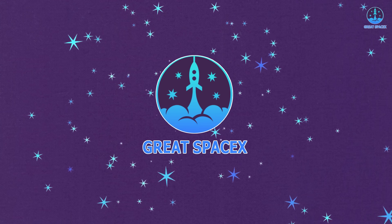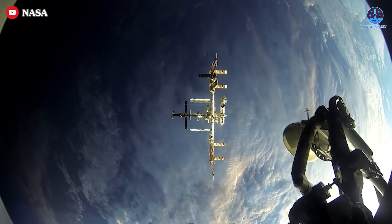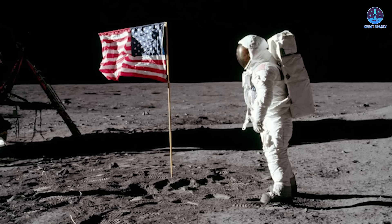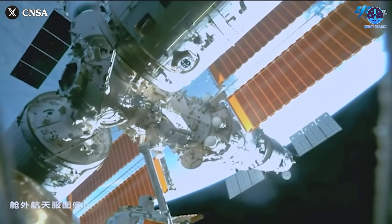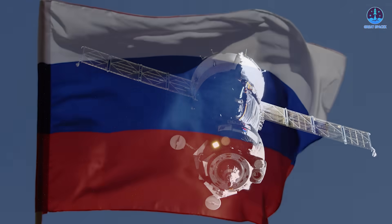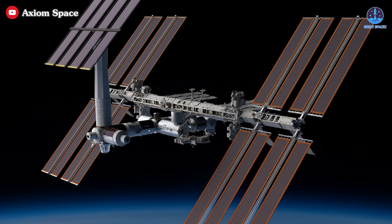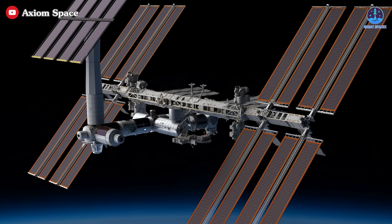2030 was set as the year the ISS will retire. Replacing the space station is extremely important because it directly impacts the U.S. presence in space, especially amidst the increasing challenge posed by China's station Tiangong. The situation is even more urgent as Russia plans to leave the ISS two years earlier, in 2028. Currently, several commercial stations are being planned to fill this critical gap, with the Axiom space station standing out among them.